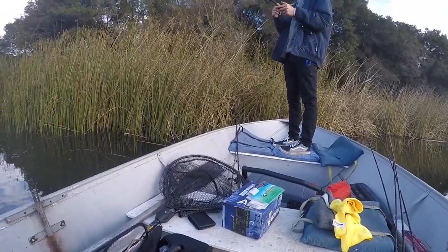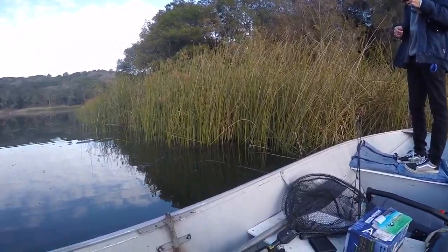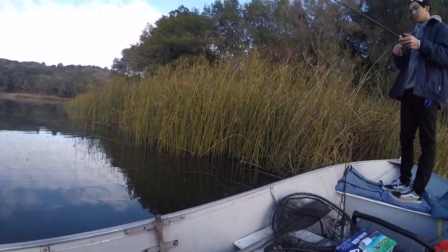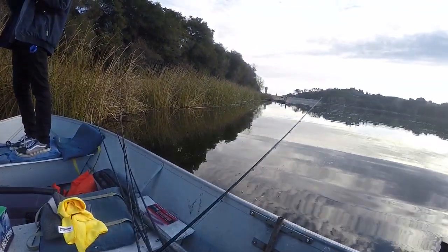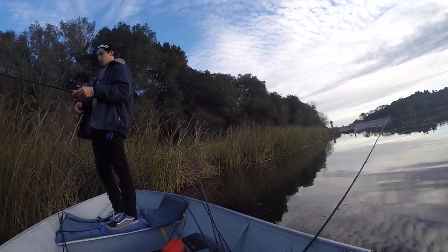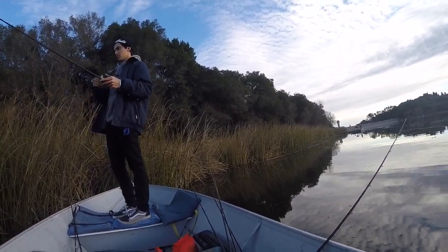Welcome back guys, I'm out again at Lafayette Reservoir — first outing of 2019 out here. Water temp is 48 degrees, pretty cold, but we're going to try to go for some bass today. I just hooked one flipping the tules and it came off, so that's a good sign to start the day.